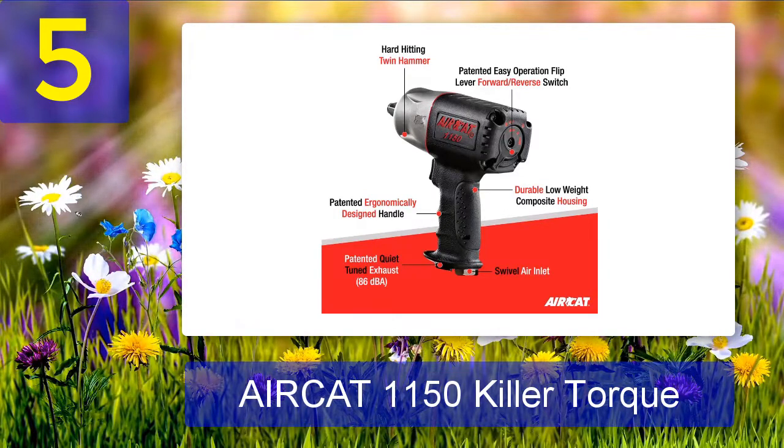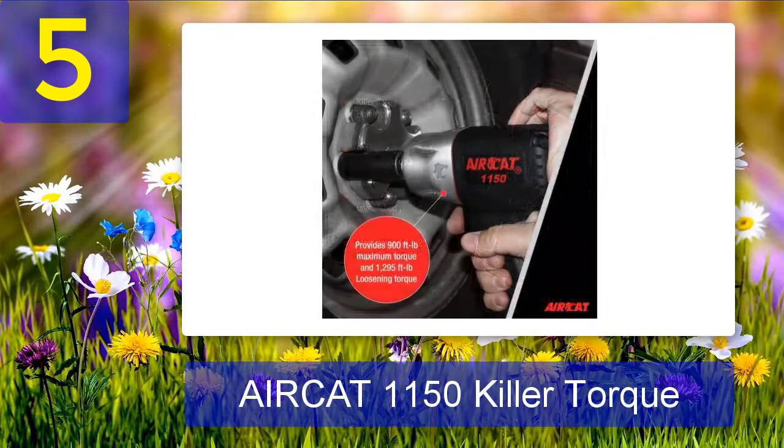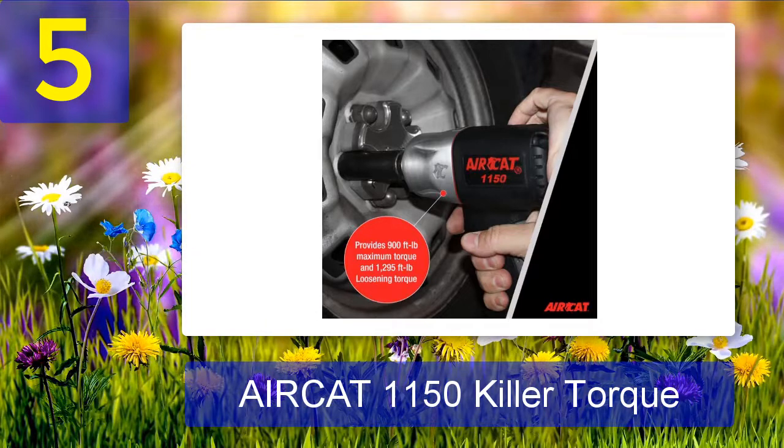Another point of concern that rarely comes up is noise. When you are repairing your car tire at home or in a garage, the sound of typical impact wrenches can be horrible. This wrench operates at only 86 decibels, which is one of its big selling points. What we liked: incredible torque of 1295 foot-pounds, twin-hammer mechanism, compact size, ergonomic handle, low noise at 86 decibels, easy to use in forward and reverse. What we disliked: no auto-stop mechanism to prevent over-tightening.